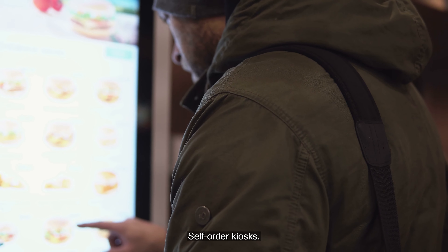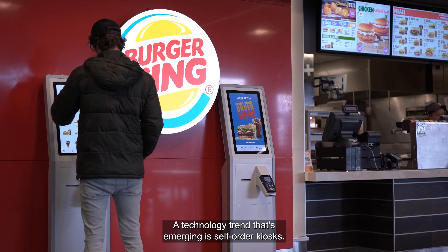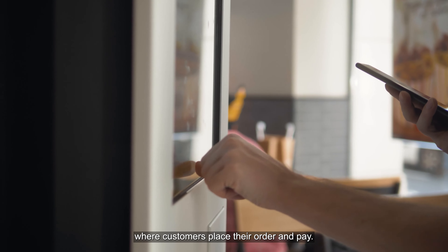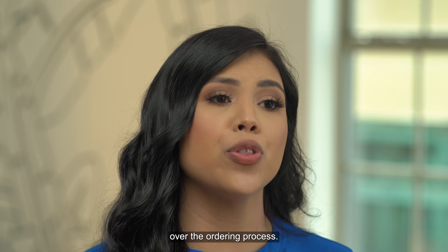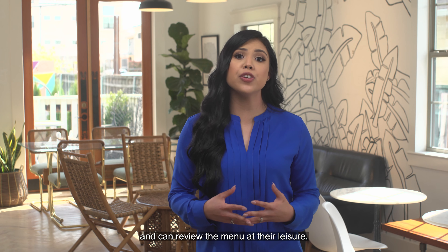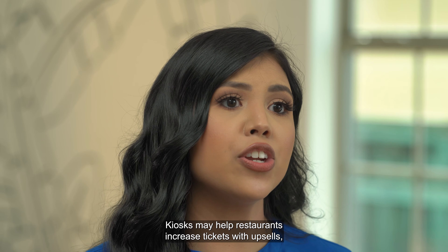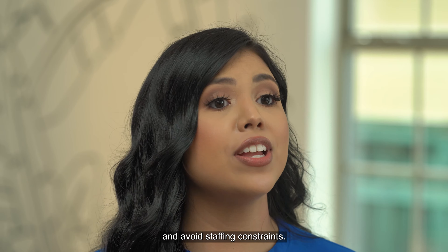Self-order kiosks. A technology trend that's emerging is self-order kiosks. These kiosks include a touch screen where customers place their order and pay. Self-service kiosks give guests more control over the ordering process — they don't feel pressured to make a decision and can review the menu at their leisure. Kiosks can help restaurants increase tickets with upsells, decrease lines and wait times, and avoid staffing constraints.